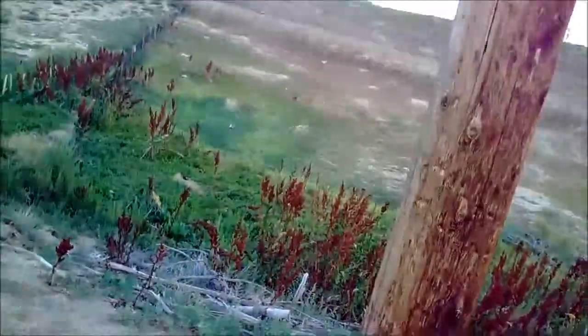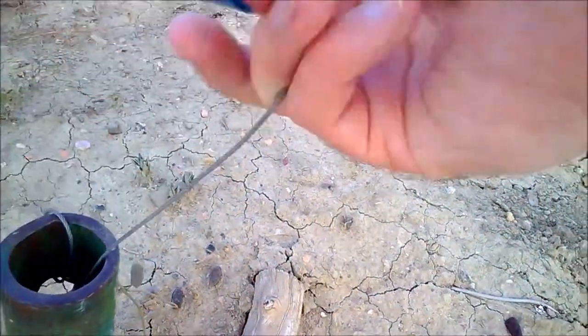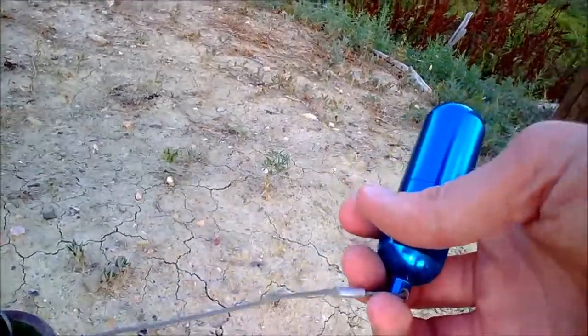I was looking over by that plastic over there, then checked down by a stump, but finally found it — it was down in this pipe, just inside a little pipe here. It's a great little cache next to a cool piece of history, and I signed the log.